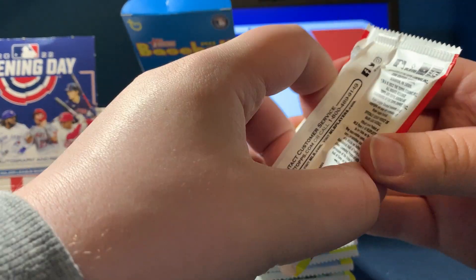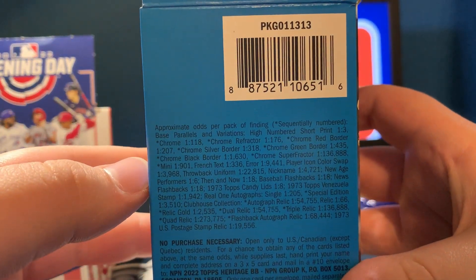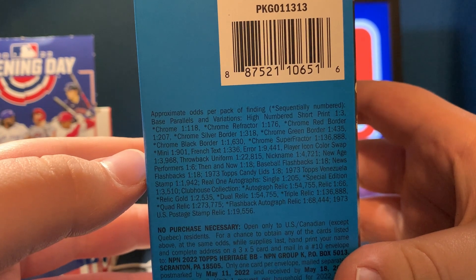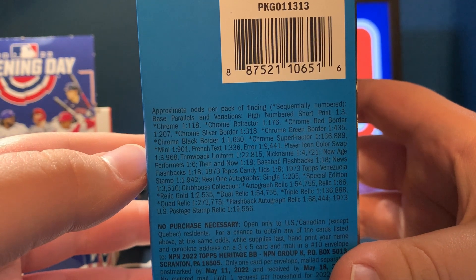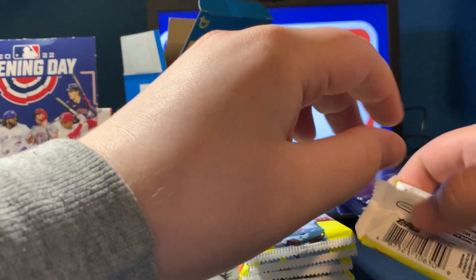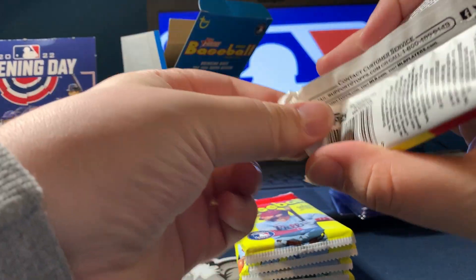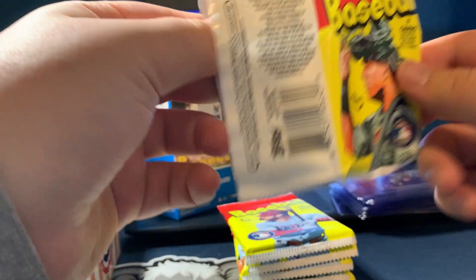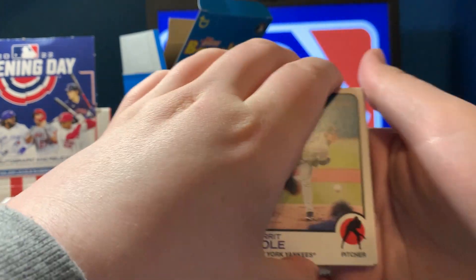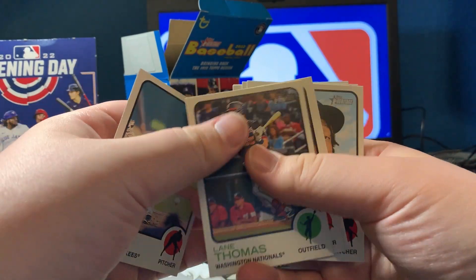So let's start out with pack number one. Let me go ahead and flip those real quick so if you want to look at the odds, there you go. I haven't done my research on this set either, but I'm going to assume that the majority of the good players are in the set. We've got Gerrit Cole, Lane Thomas.